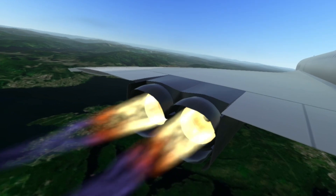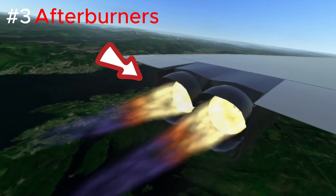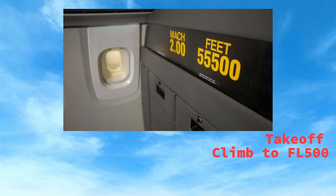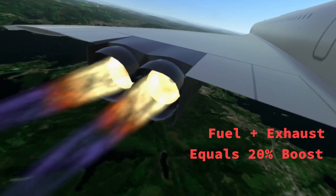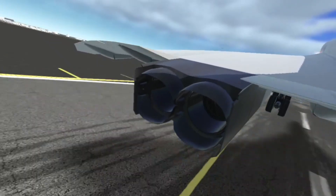To achieve supersonic speed, the Concord utilized an afterburner, also known as the reheat system. This additional burst of speed during takeoff and the climb to 50,000 feet helped propel the aircraft into supersonic flight. This worked by adding fuel to the exhaust of the engine, which would increase the power by 20%.